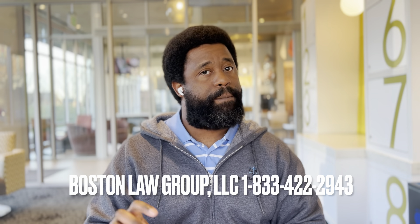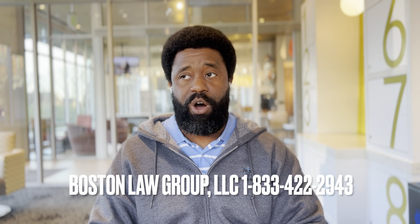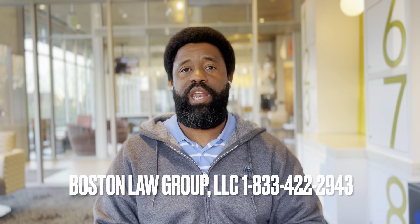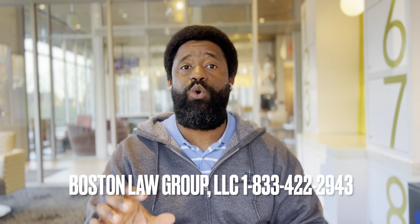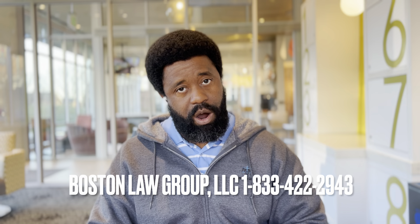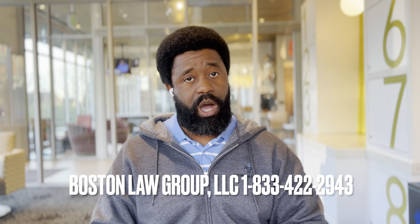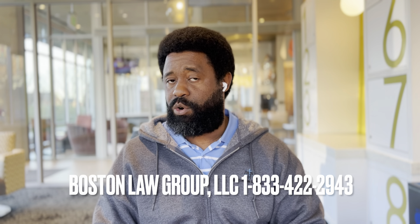I practice law here in the state of Maryland, and sometimes people contact my office from other states within the United States. If that is you, just understand that we have to use what we call co-counsel or local counsel — in other words, a lawyer in your state — and that is something we can look to help you with. That's going to be it for today's quick educational video. I'm Marcus Boston, one of the Childbirth Injury Medical Malpractice Attorneys practicing law here in the state of Maryland at Boston Law Group, LLC.